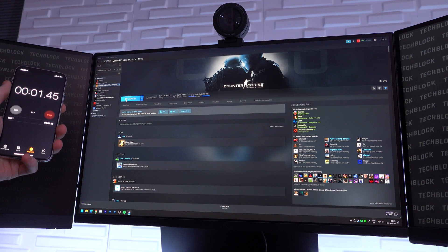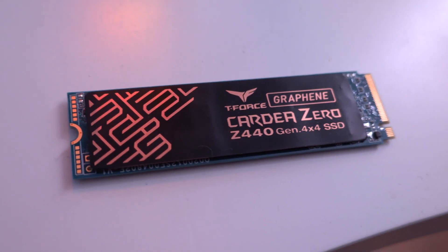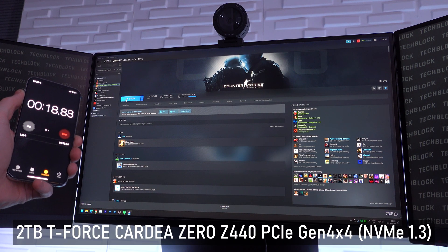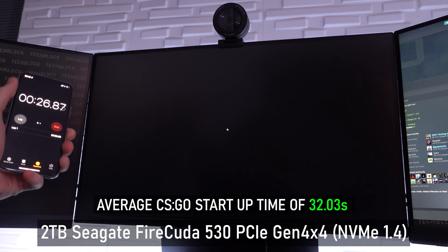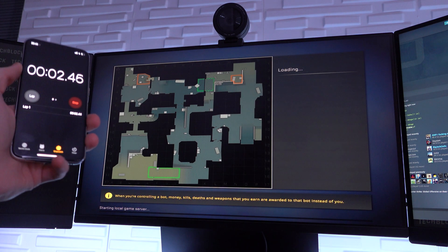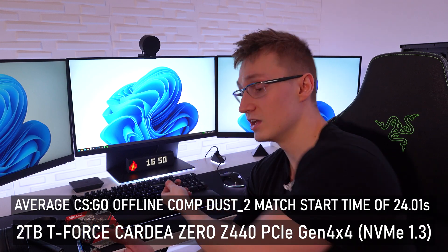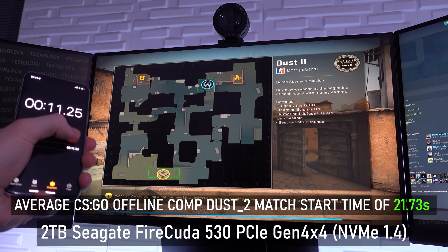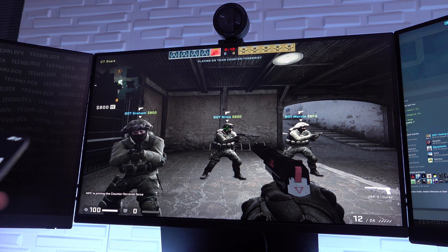I also timed how long it takes to start up Counter-Strike on two different SSDs: the FireCuda 530 from Seagate and the T-Force Team Group Cardea Z440 — both 2TB PCIe Gen 4x4 SSDs, so they're very comparable. On the Cardea Z440, it took an average of 32.73 seconds to start up CSGO, whereas on the FireCuda we got an average of 32.03 seconds. I also timed loading an offline CSGO level from pressing start match to being in-game. On average it took 24 seconds for the Cardea Z440 versus 21.73 seconds for the FireCuda — over two seconds faster, which is a solid improvement.